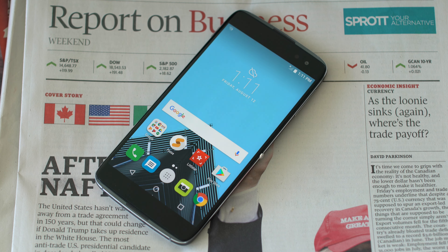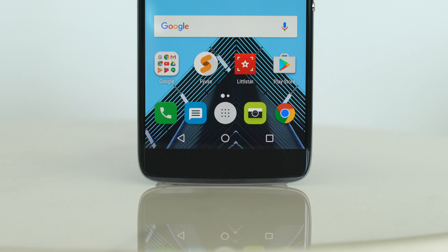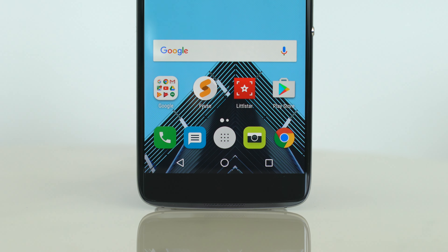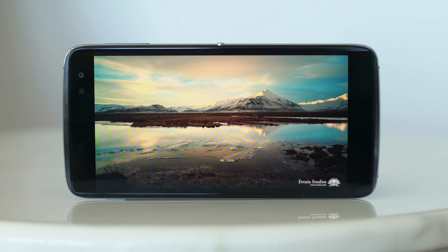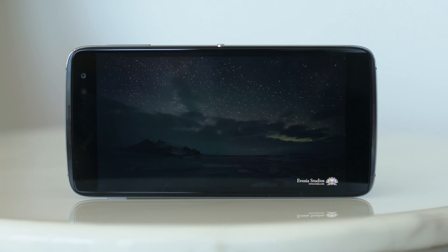Moving on to the display, you've got a 5.5-inch screen with a 2560x1440 resolution coming in at a PPI of 534. As you can see from the demo, what you would expect out of an AMOLED screen is that the colors are incredible — it just seems to jump off the screen, and although it isn't as vibrant as what you would find on a Super AMOLED.